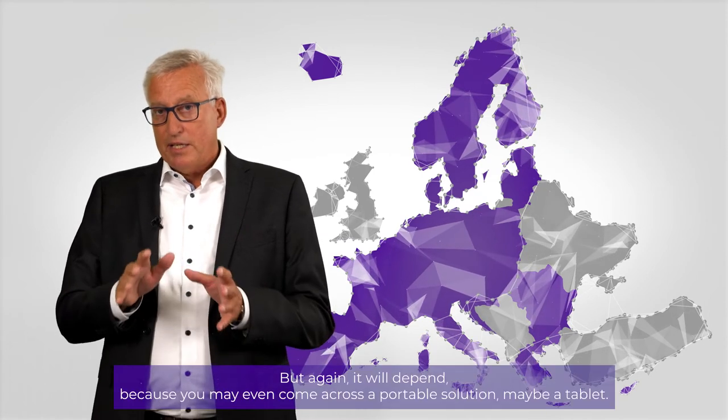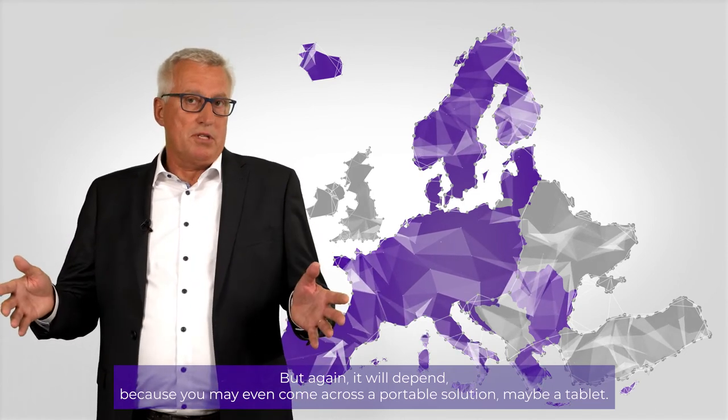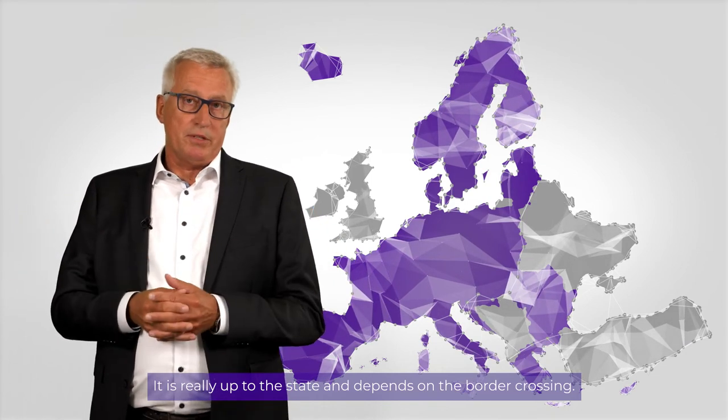But again, it will depend, because you may even come across a portable solution, maybe a tablet. It's really up to the state and depending on the border crossing.